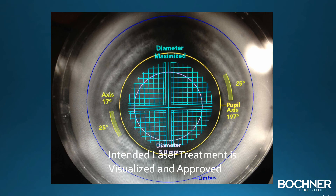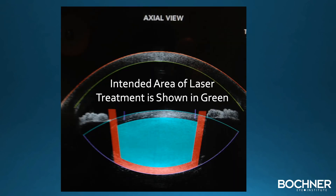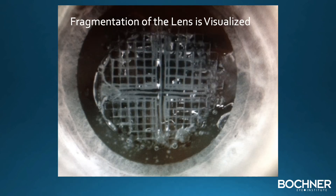The intended treatment is visualized on the computer screen by the surgeon. The area of treatment is verified by the surgeon, which consists of the area shown in green. The fracture of the lens can be observed by the surgeon. The patient may see a light show, but experiences no discomfort.